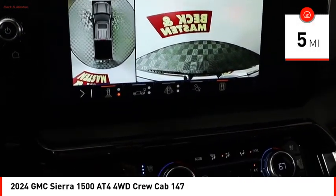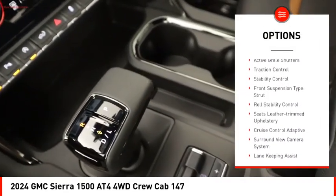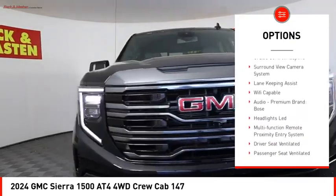Here are some of this vehicle's great options: power windows with safety reverse, hill descent control, tailgate step, remote engine start, cargo bed light LED.